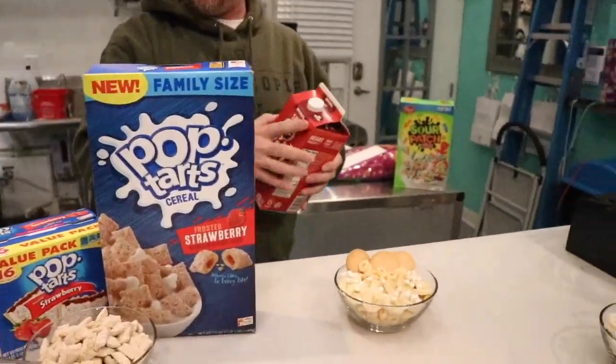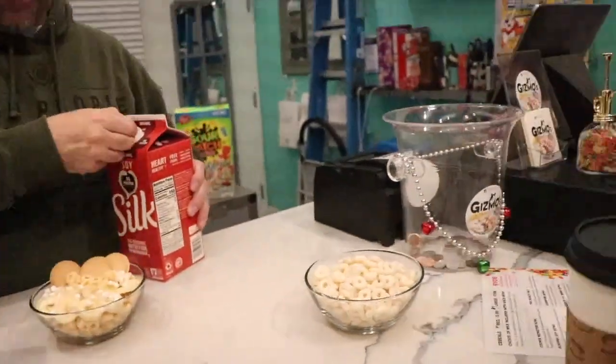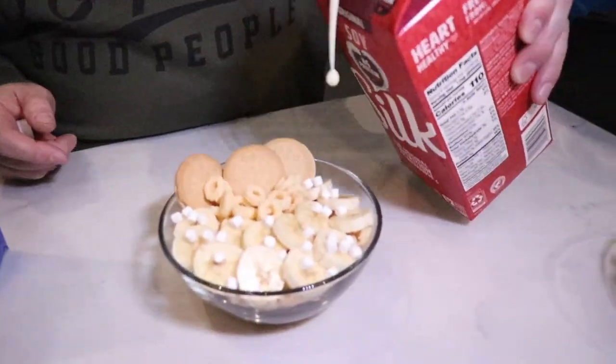I'm super Asian. Look, soy milk with cereal. So which one did you want? That's the powdered donuts — the white one. Let me get this one. Look at that, soy milk.